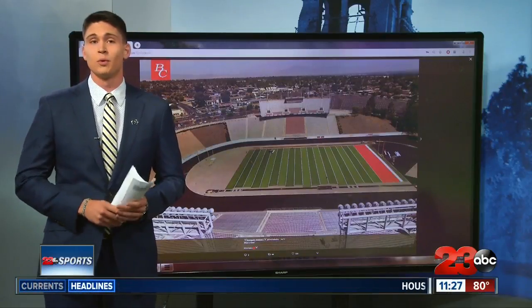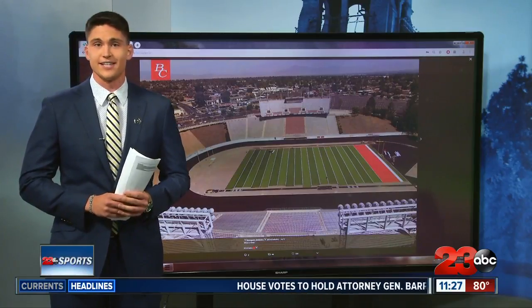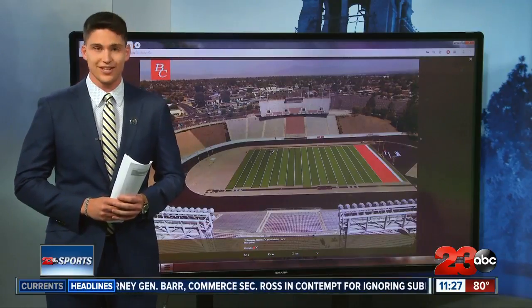The field, which is Phase 1, will be done right before the season begins. Phase 2, which will renovate the seats, concessions, and scoreboards, will begin in early 2020. Reporting from the Live Center, Matt Lively, 23 ABC Sports.